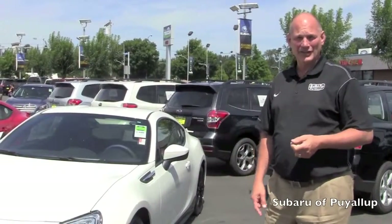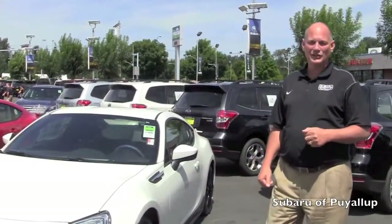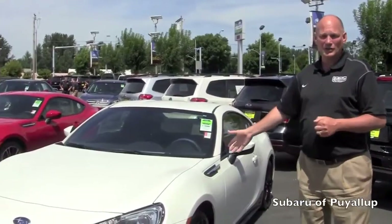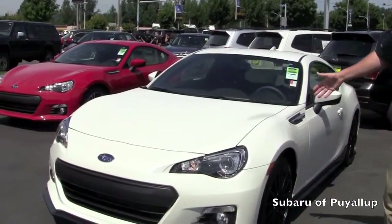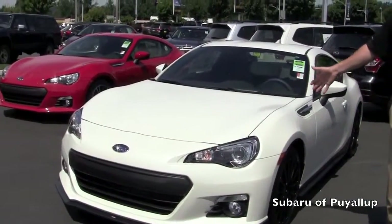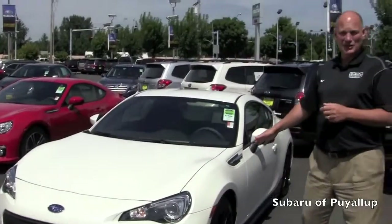This is Gary Pavlovich down at Subaru of Puyallup, and I am thrilled today to be out here to show you a brand new for 2015 — it is the Subaru BRZ Blue Edition Special Edition package on the BRZ.